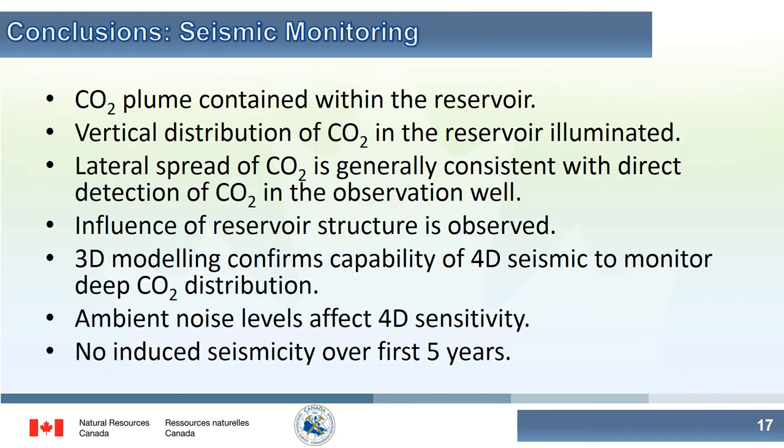To conclude: the time-lapse imaging shows the CO2 plume growing within the reservoir. We can see the CO2 vertically distributed within the reservoir. We see the influence of reservoir structure controlling where the CO2 is going. The ambient noise levels do affect our ability to monitor the CO2. And finally, we haven't seen any induced seismicity over the first five years.